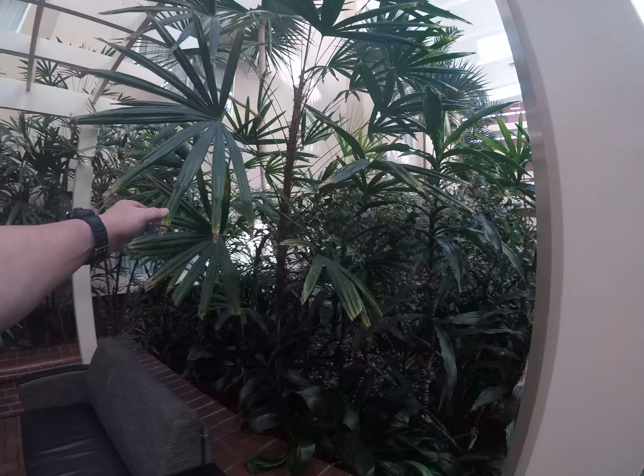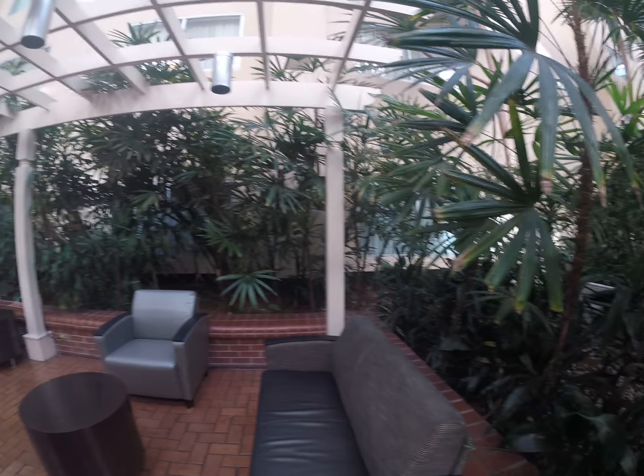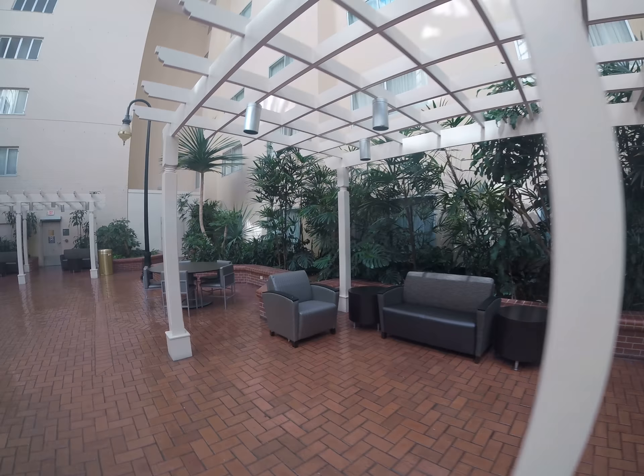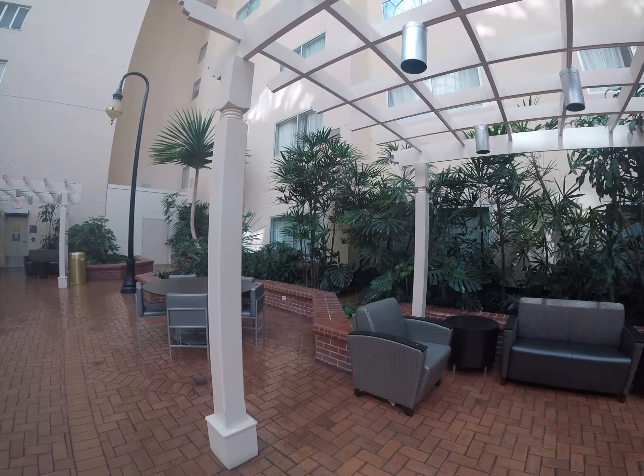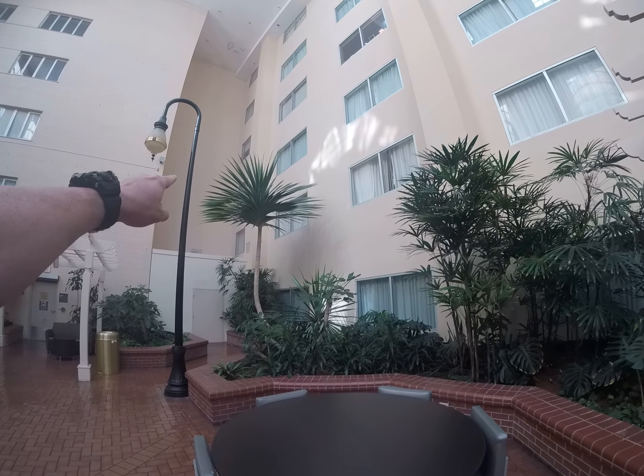These are called lady finger palms, and I've got a small one at the house, but I had no idea they would get that big. And I have no idea what this thing is — absolutely badass though.